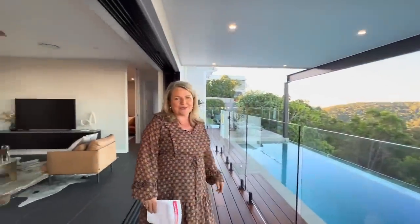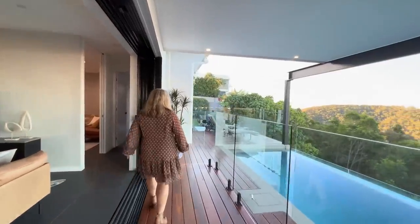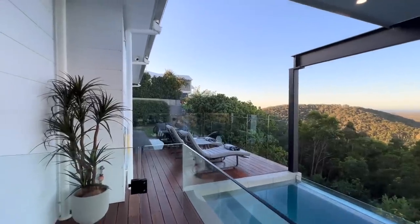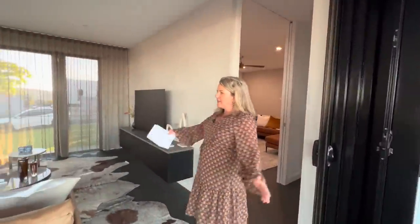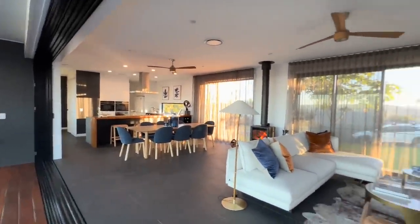Three million dollars — this could be yours for fifteen dollars, and only five hundred and fifty thousand tickets available. Also along the deck we have banana lounges that lead through to a little fire pit. We'll take you around to the master bedroom first and then come back through to the living spaces, but as you can see from the outdoor deck you've got this gorgeous living space — we'll cover that in more detail shortly.